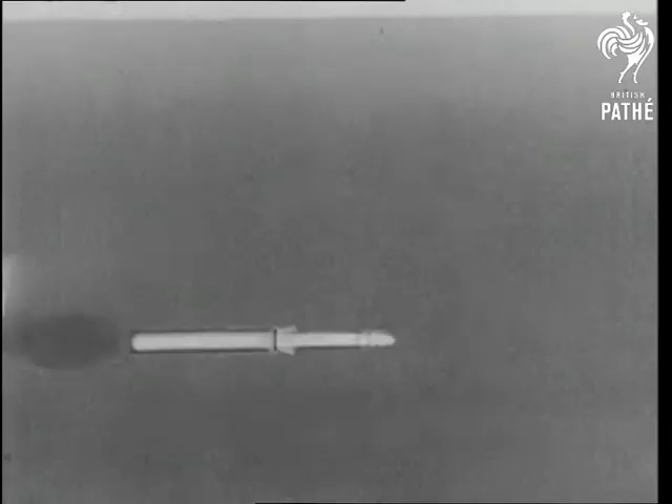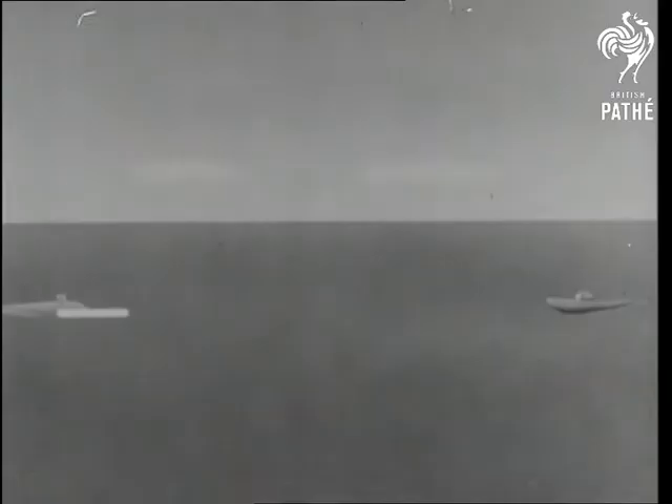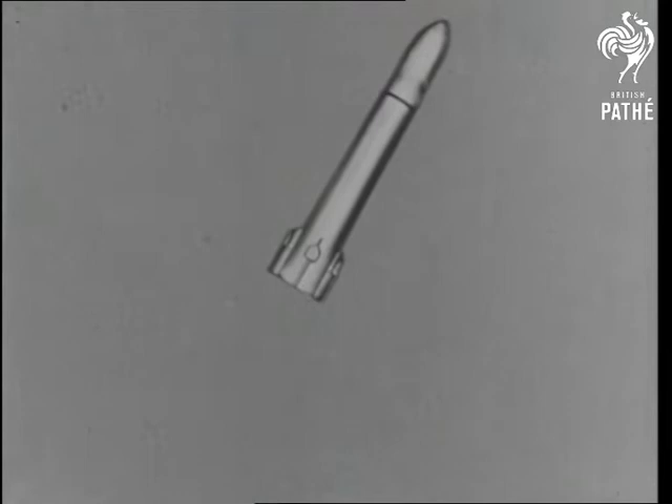Animation shows the underwater launch followed by igniting of a solid-fuel rocket, propelling Subrock as it surfaces and soars through the air. At a predetermined range, the rocket motor separates from the bomb, which continues on its trajectory, steered by its own guidance system. Then it plunges to its target.